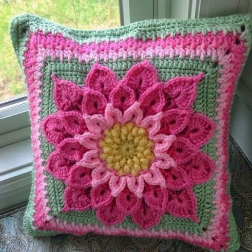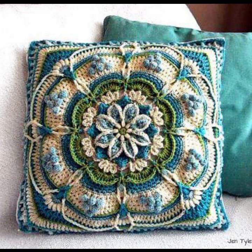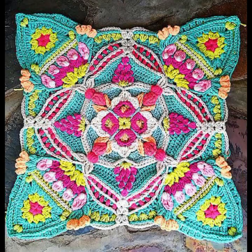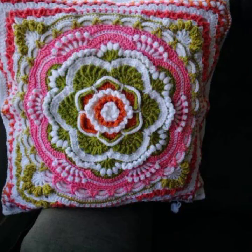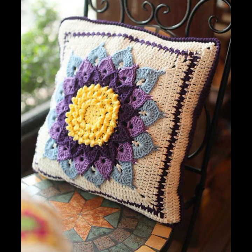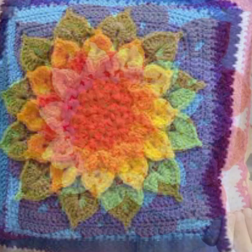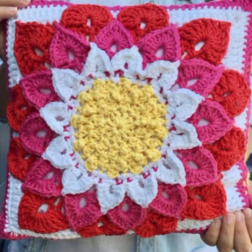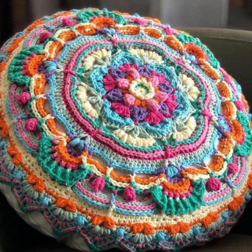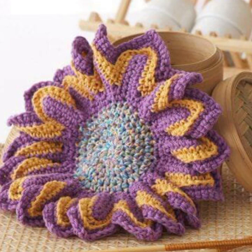Beautiful color combination, contrast, stylish designer ideas as you can see in this video. Friends, how are you? I'm fine, I hope you are enjoying the best condition of health. I am back again with the most stylish, most beautiful trendy crochet cushion cover patterns — knitted patterns, stylish designer ideas.